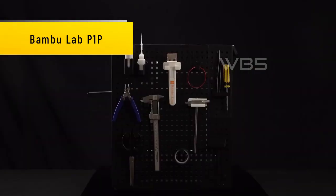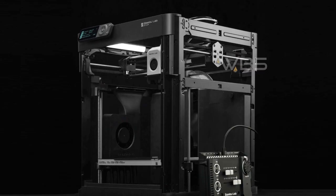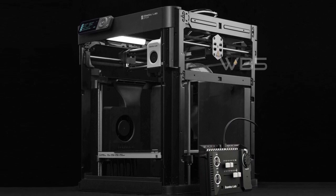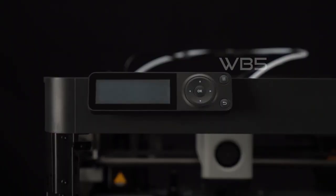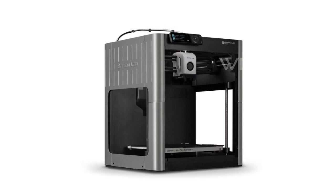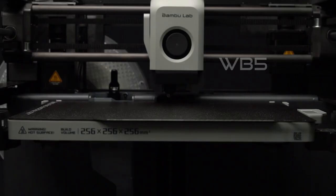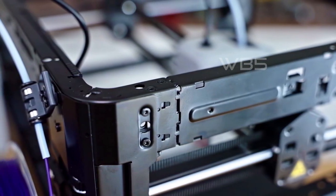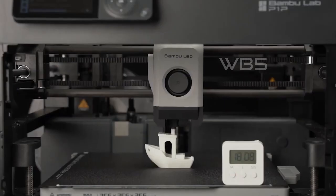Number 3: Bambu Lab P1P. The Bambu Lab P1P is incredibly easy to set up and use. It boasts a high-speed core XY structure with 20,000 mm/s² acceleration and is upgradable and customizable. The P1P also has multicolor capability and features state-of-the-art electronics, including vibration compensation, pressure advance, Wi-Fi connection, and a camera. The P1P inherits the proven kinematics and motion control system of the X1 series, as well as rich sensors to ensure its reliability. The automatic material system (AMS) allows for multicolor printing, making the P1P a versatile tool for creative projects.